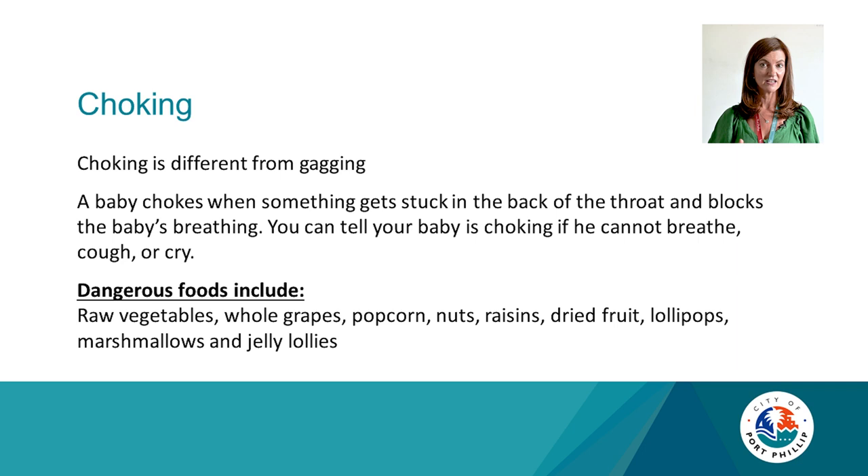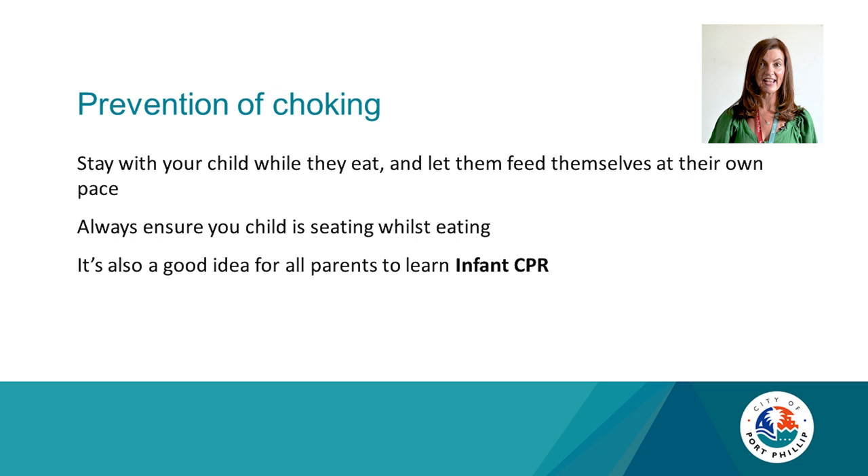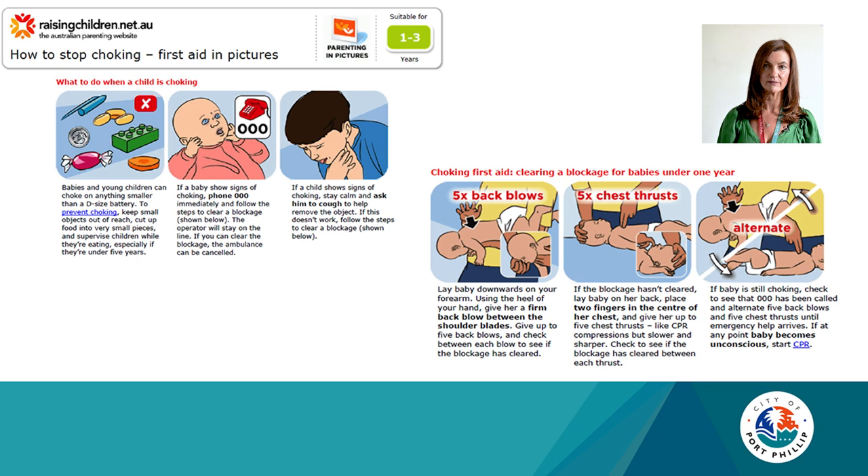For prevention of choking: stay with your child while they eat and let them feed themselves at their own pace. Always ensure your child is seated whilst eating. It's not a bad idea for all parents to learn CPR. If your child is choking, call triple zero. Pick up your child and give five back blows — turning them on your lap — then five upward chest thrusts. Then carefully check if you can see the obstruction in their mouth and gently remove it, taking care not to push it further down.